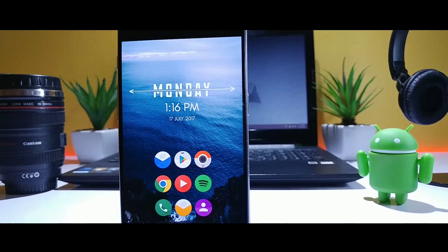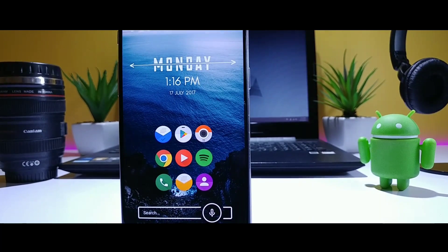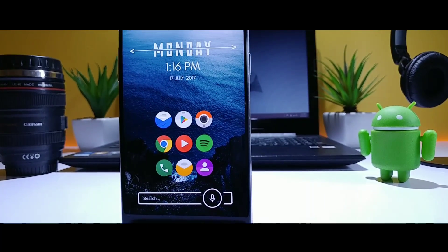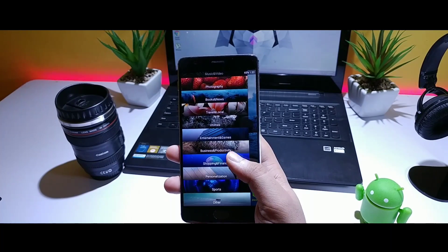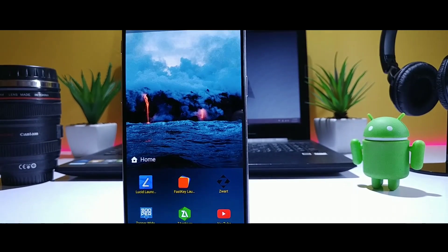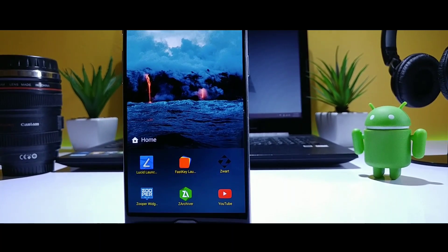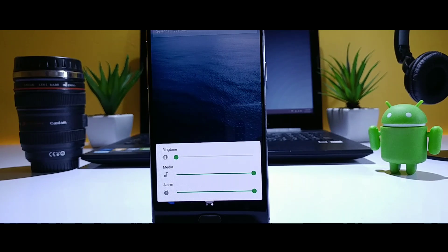When it comes to launchers, the first thing that comes to our mind is the Nova Launcher, and I feel it is one of the best Android launchers available right now. But there are many launchers which offer some really good features that you should definitely check out. In today's video, I will be showing you some unique Android launchers that will change the entire way you customize your Android device.